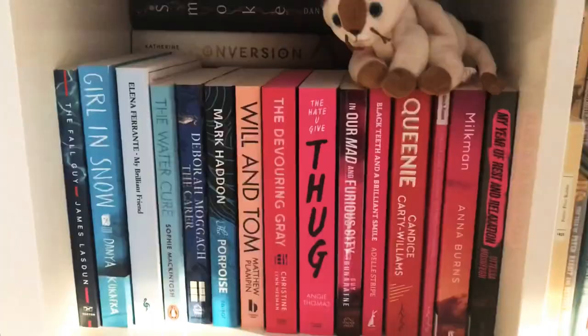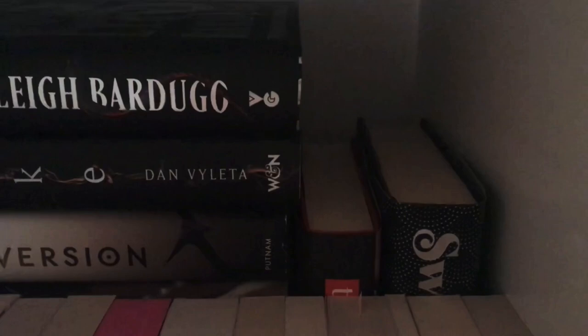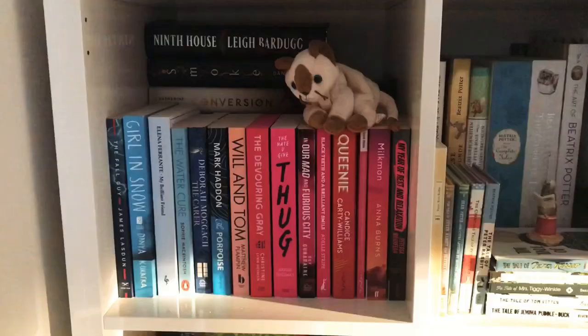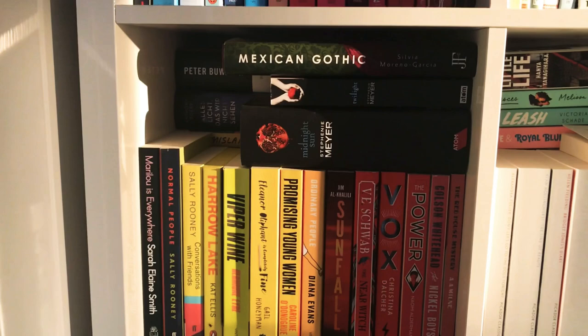The next two shelves I tried to colour coordinate. In the front I have pink and blue books, mainly contemporary fiction, and in the back are some hardcovers. I also have this tiny kitten that lives here — kudos if you know which film it appears in. Underneath I have red and yellow paper bags, double stacked.